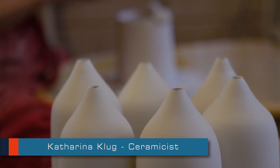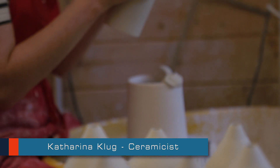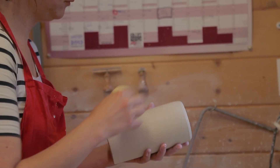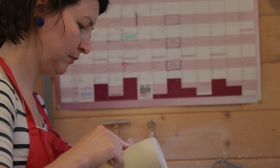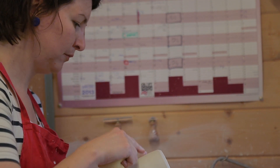I use clay as a material because it allows me to shape it in any kind of way, because it starts off as a very soft material. But after glazing it and firing it, it becomes a very hard and durable material.